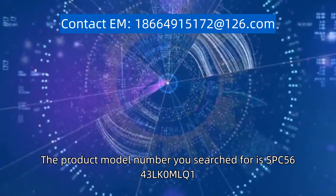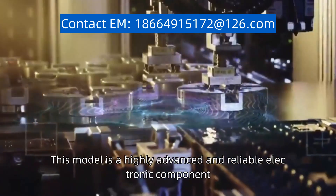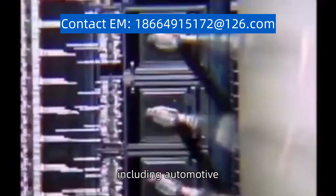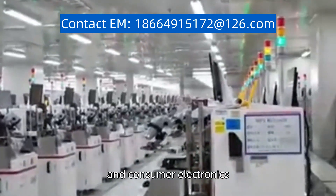The product model number you search for is SPC5643LK0MLQ1. This model is a highly advanced and reliable electronic component. It is designed to meet the demanding requirements of various industries, including automotive, industrial automation, and consumer electronics.